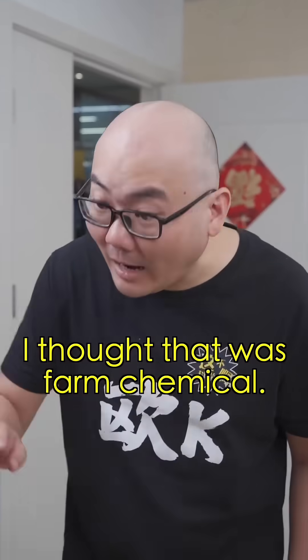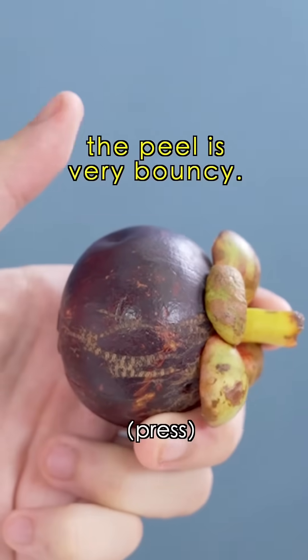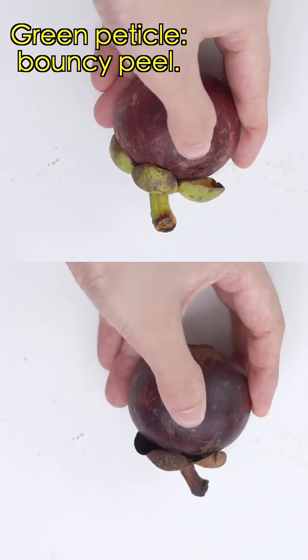Second, mangoes. First, look at the stem; second, press the peel. A fresh mango has a vibrant green stem, and most importantly, the peel is very bouncy. A less fresh mango has a stiff peel. You can also check by lifting the top — a fresh mango has a green, bouncy peel while a stale one has a withered stem.